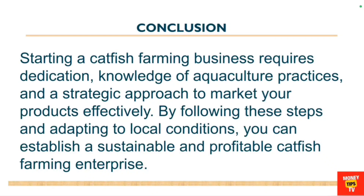Starting a fish farming business requires dedication, knowledge of aquaculture practices, and a strategic approach to marketing your products effectively. By following these steps, you can establish a sustainable and profitable catfish farming business. If you want a detailed business plan for catfish farming or any other business, a professional plan can be created for you — one you can use to seek a loan from financial institutions.